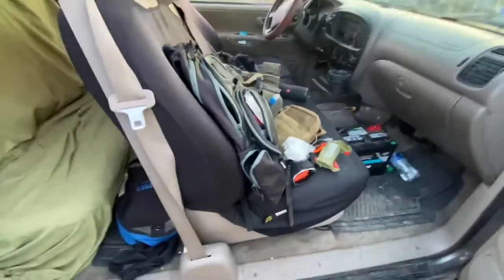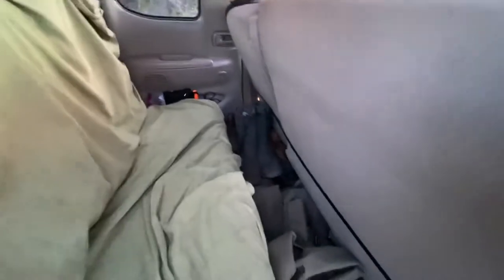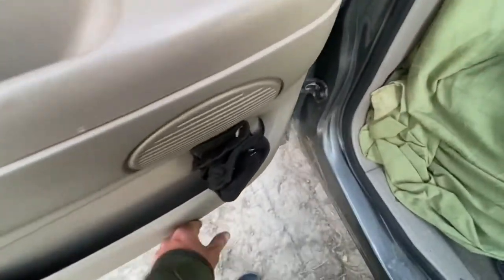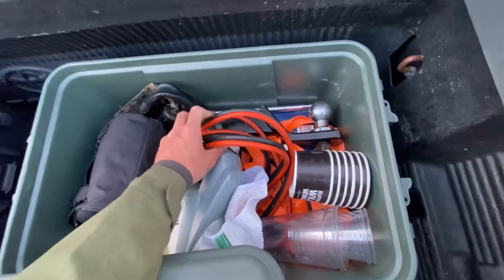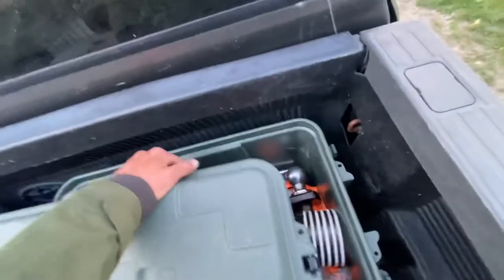The back seat is going to be for the dogs. That's a fire extinguisher. In here is a 3-inch 30-foot tow strap. In that door is a Mora knife, a couple pairs of boots, and an OBD reader for car computers. Another pair of gloves. These are traction mats for getting stuck in the mud, sand, or snow. Heavy-duty jumper cables, tow ball, air compressor, folding shovel, oil and coolant, and a couple of ratchet straps.